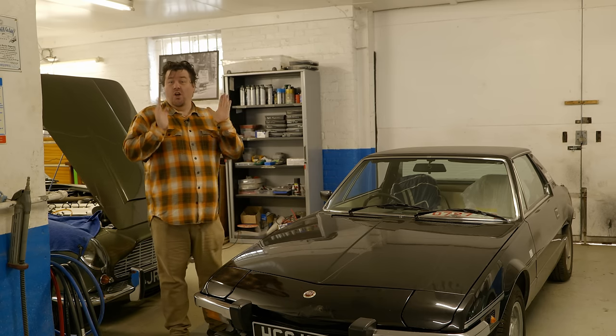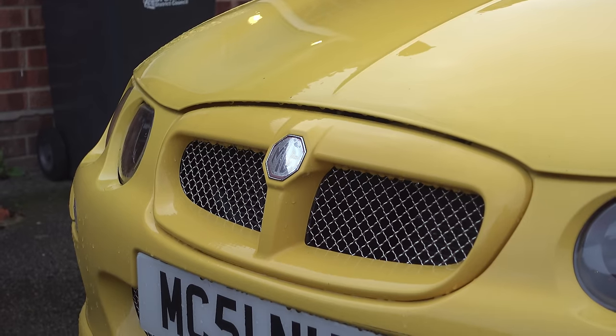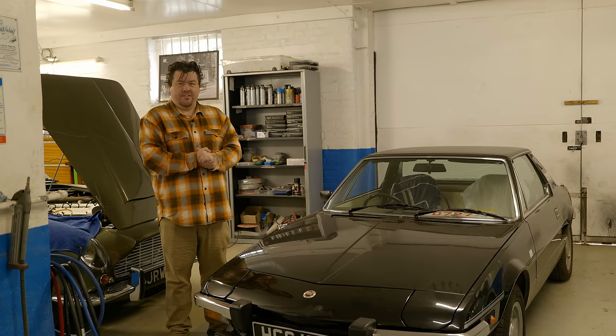Hello everybody, today on the channel, the long-awaited update on my MG ZR — and definitive proof, as if it were needed, that I am certifiably insane.